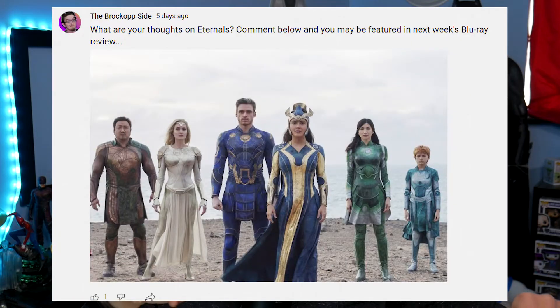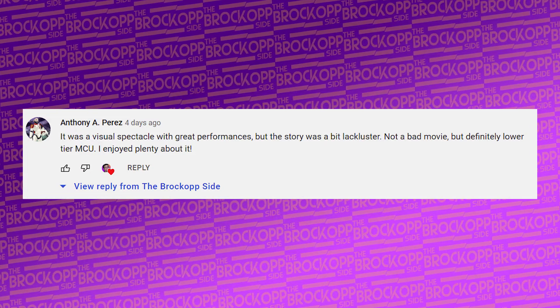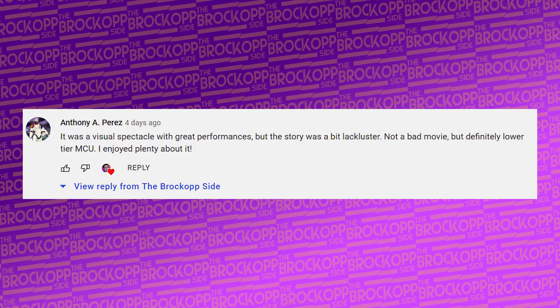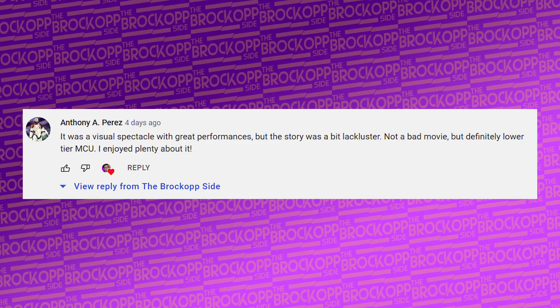Before we wrap things up, I asked you guys on my community tab what your thoughts were on the movie. My good friend Anthony A. Perez writes: 'It was a visual spectacle with great performances, but the story was a bit lackluster. Not a bad movie, but definitely lower-tier MCU. I enjoyed plenty about it.' And that pretty much sums up my general thoughts on the movie too. I'm more on the positive side, but it's not my absolute favorite MCU movie.